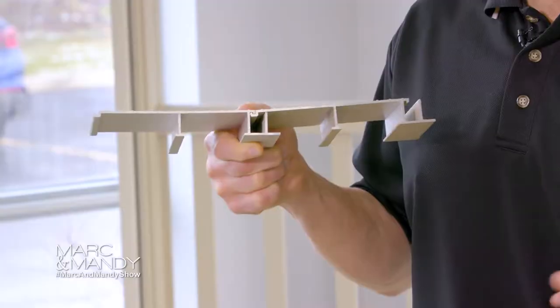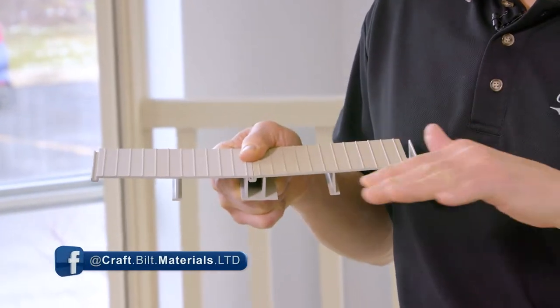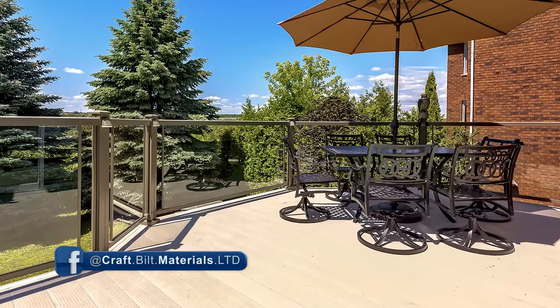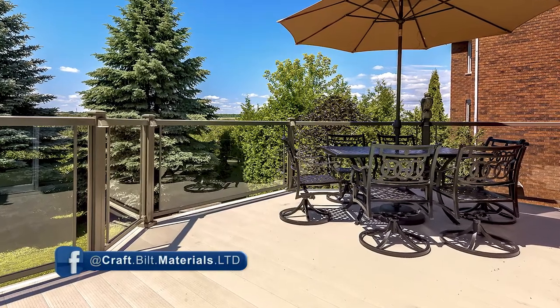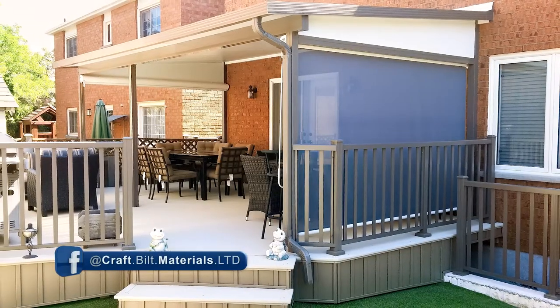Our decking also has a built-in gutter between each board that makes the decking waterproof. So our decking is excellent for walkout basements and other situations where you want a waterproof area underneath.